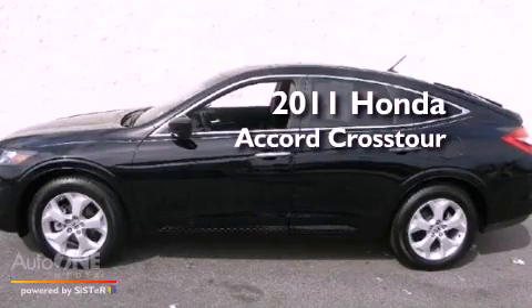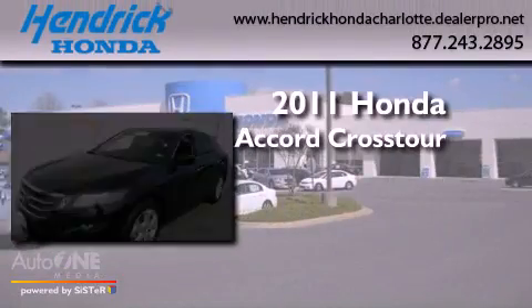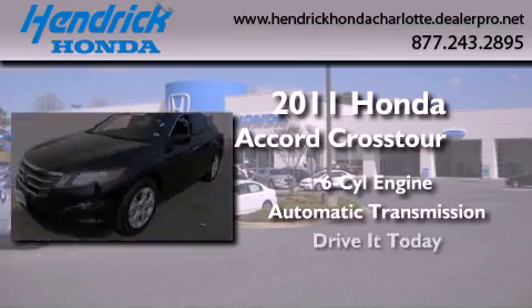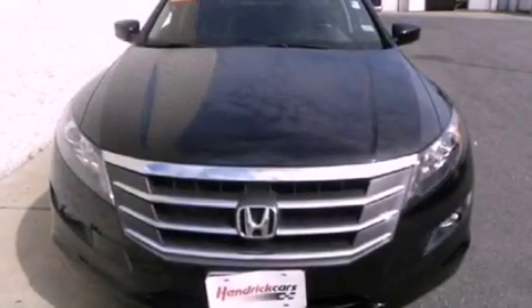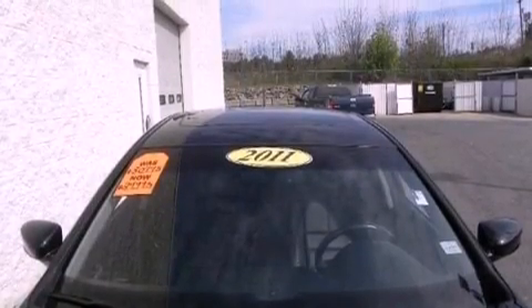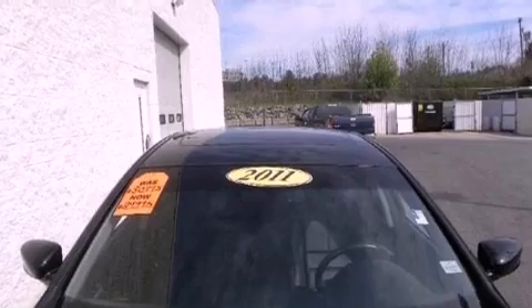This is a 2011 Honda Accord Crosstour. It has a six-cylinder engine and an automatic transmission. Its top features include a moonroof, heated front seats, a premium audio system, aluminum wheels, and satellite radio.